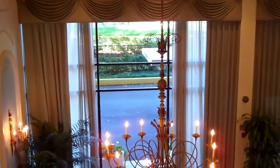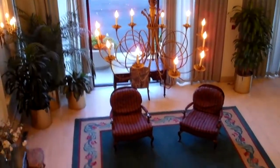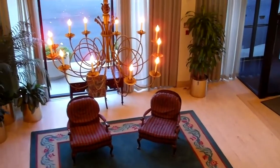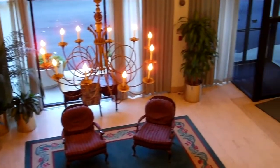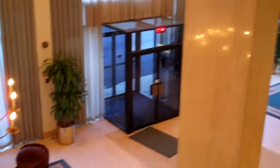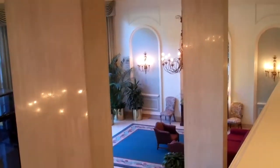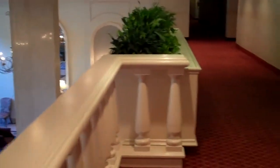Hello and welcome to 1300 Army Navy Drive. This property is being offered to you through Northern Virginia Property Management Pros. We start our tour of the property with the front lobby — a very elegant first impression for your guests. The unit we're about to view is on the second floor, unit number 118.